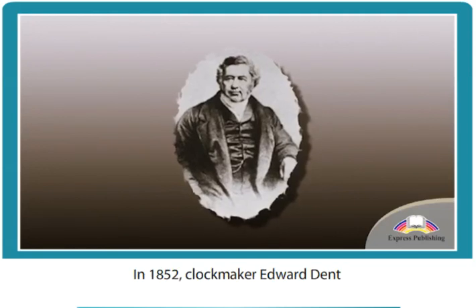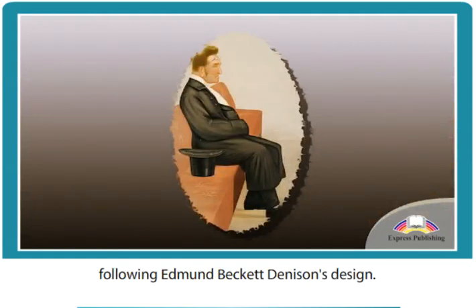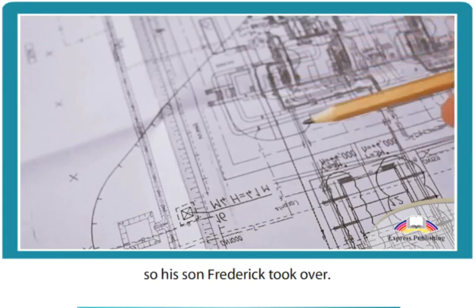In 1852, clockmaker Edward Dent was commissioned to build Big Ben following Edmund Beckett Dennison's design. Sadly, he died before it was completed, so his son Frederick took over.